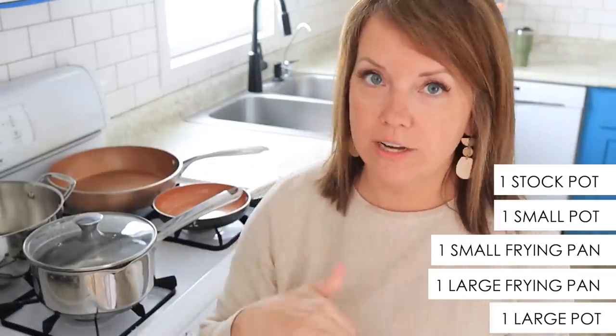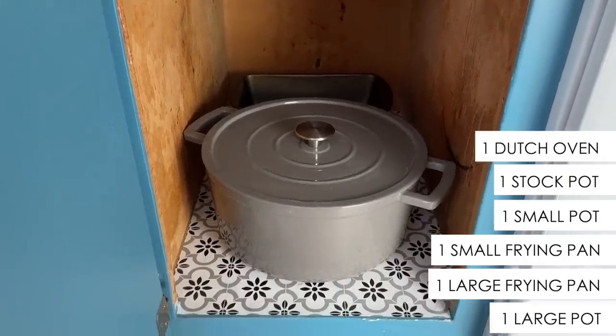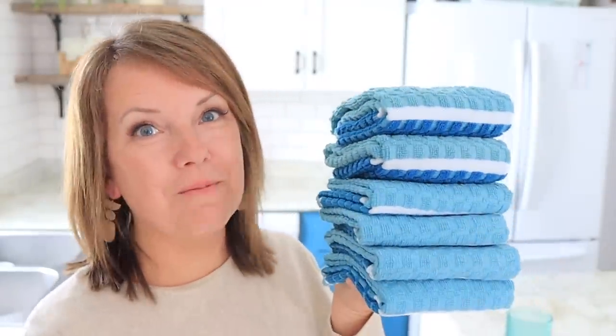I do have a larger stock pot in the basement, and a Dutch oven that I store down here. I'm going to keep going around telling you how many of each thing we have in our entire house, but even more importantly, how I arrived at these numbers.